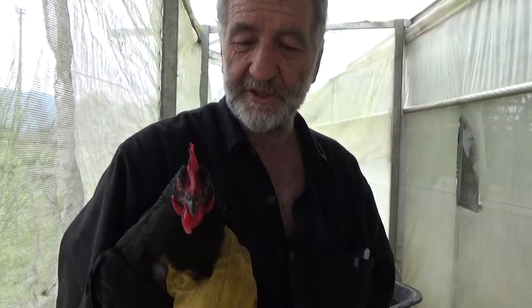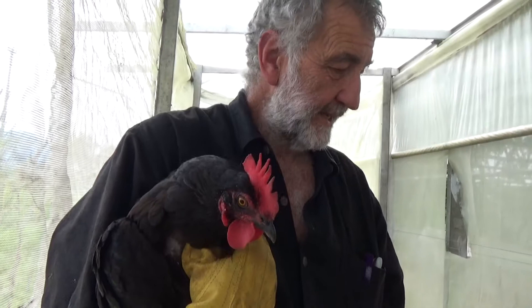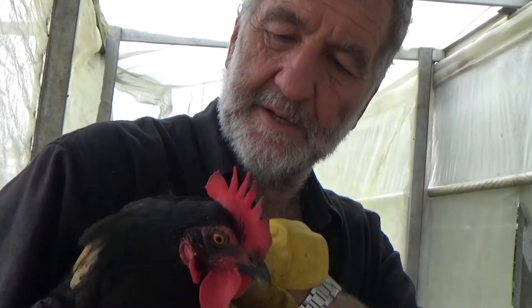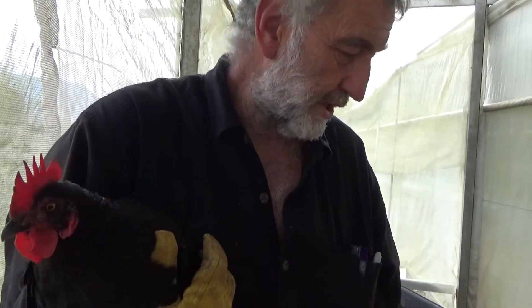Now if you want to grow good cannabis, you have to have a chookie. This is Blackie — she's my main chookie. She lays beautiful eggs every day and she gives me manure as well. She grew up actually in the cannabis patch. What they do is make the fertility for my garden.